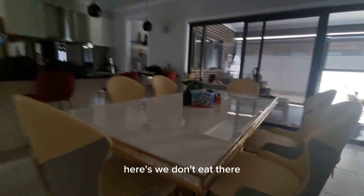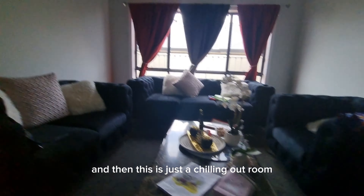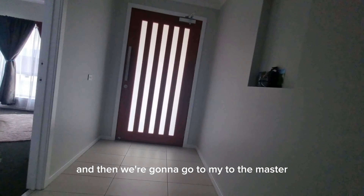Here — we don't eat there. We eat outside, like I showed you before. And then this is just a chilling out room. And then we're going to go to the master room.